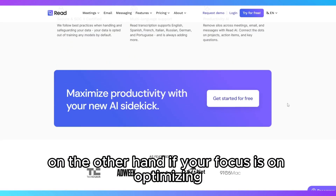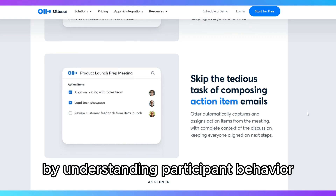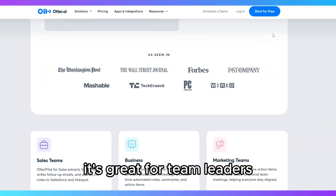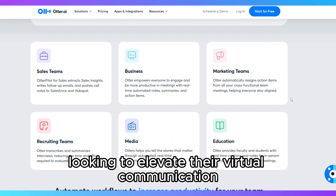On the other hand, if your focus is on optimizing the impact of your virtual meetings by understanding participant behavior and improving engagement, Read.ai is a more suitable option. It's great for team leaders, project managers, and organizations looking to elevate their virtual communication.